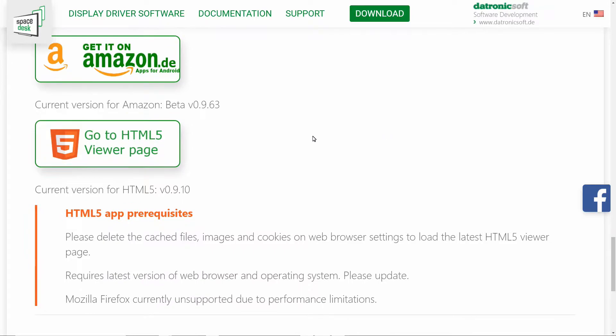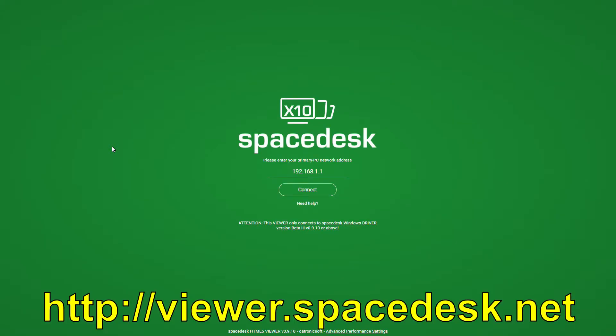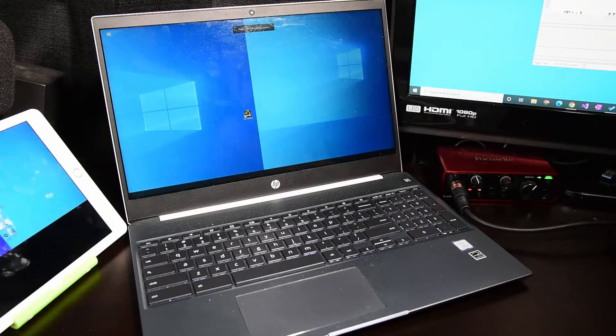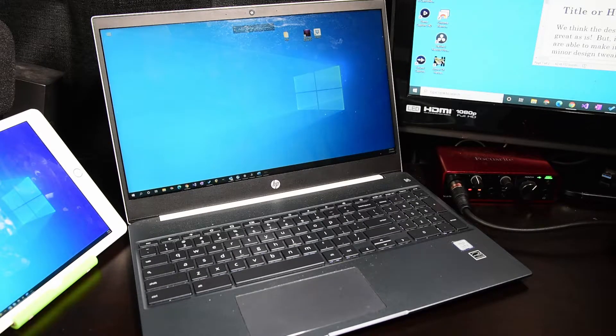There is also an HTML5 client app that works with any compatible web browser at viewer.spacedesk.net. The performance is not as good as what you get with the native apps, but this will allow you to use a Mac or Linux computer as a client.